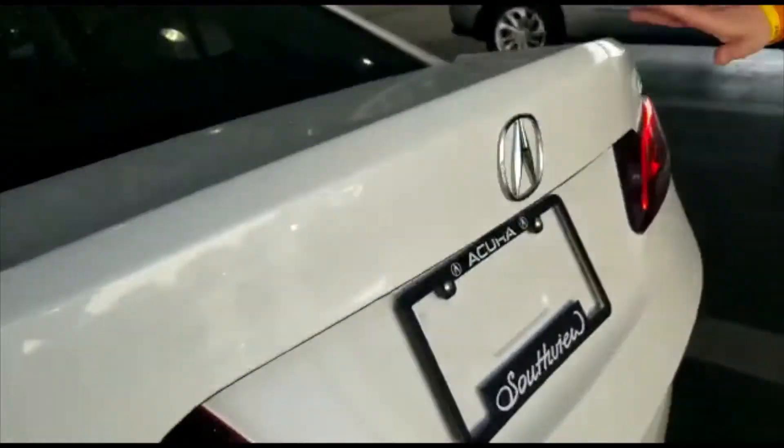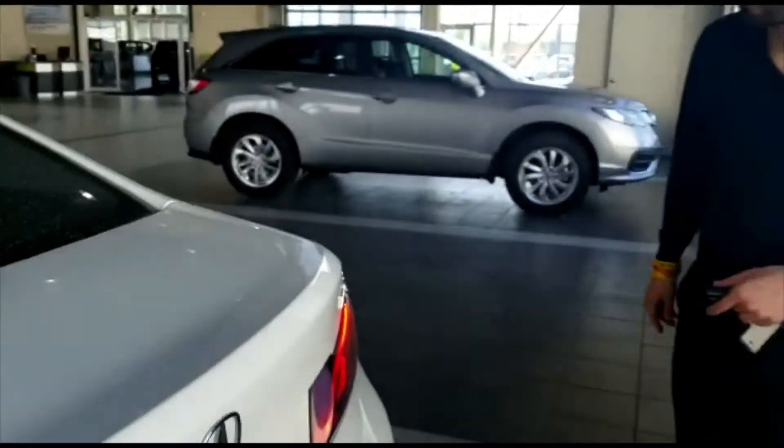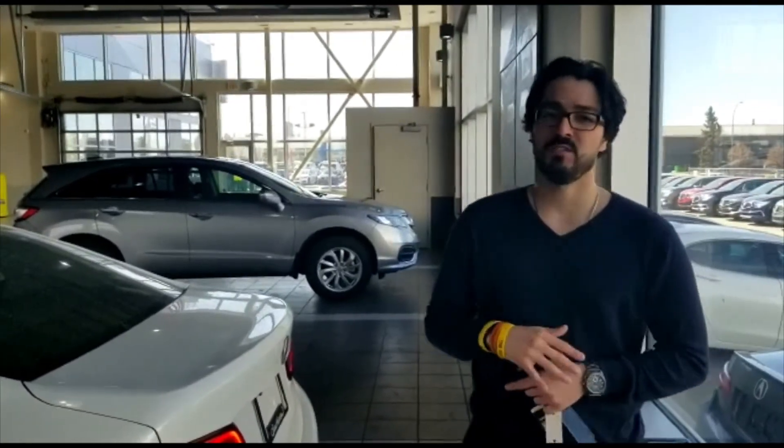When I close this, this Acura is also equipped with a backup camera. Now, thank you for taking the time to look at this vehicle with me, Nafiso. If you have any questions at all, again, my name is Jonathan at Southview Acura — call me if you need anything.